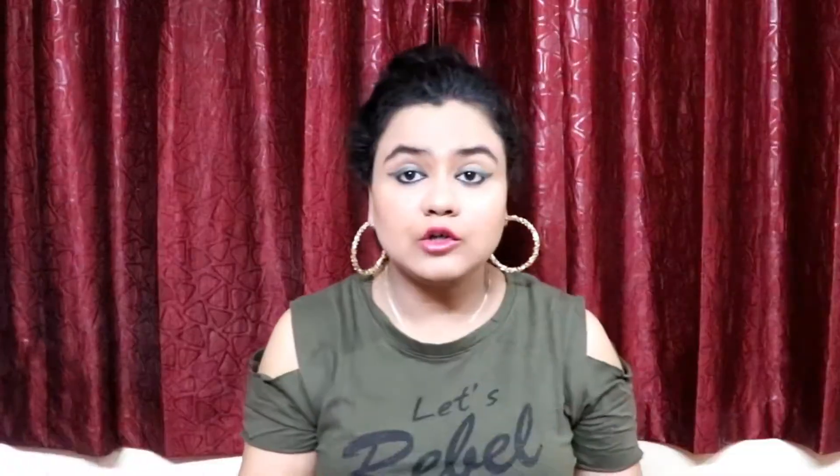These are powder matte lipsticks in crayon form. They dry matte on your lips — yes, powdery matte — and they are transfer proof. I have tried the transfer proof test and it did not transfer. They keep on your lips for more than four to five hours; I've worn them longer and they stayed. The pencils themselves are very soft and they do dry on your lips, but not super fast, so you have time to work with them.